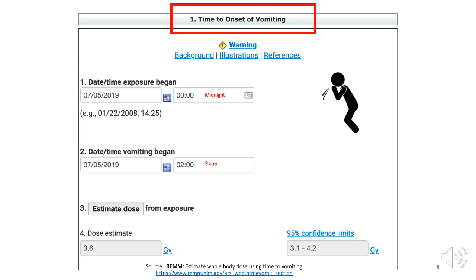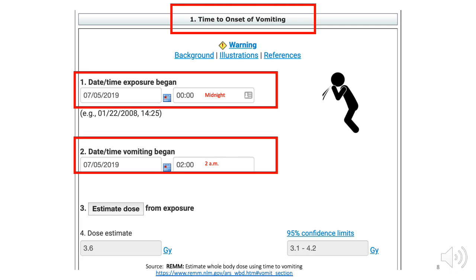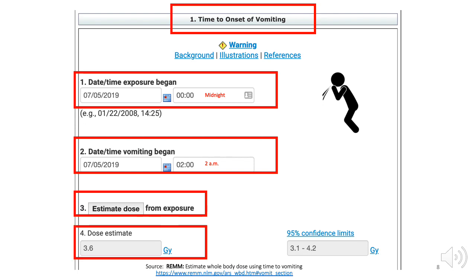The second way to estimate dose is by using a tool on REM that was referenced in the Scarce Resources Project papers. It uses information about how much time has elapsed between the time the patient was first exposed to radiation and the time that person first vomited, if there was vomiting. While the presence or absence of vomiting can be confounded by many things, it may be useful in some patients, especially when there is no other dose data source. This tool is simple and easy to use — input the date-time exposure began, the date-time vomiting began, then click Estimate Dose and read the estimated output. This tool can be downloaded from REM, so it will be available offline if the internet is not available.